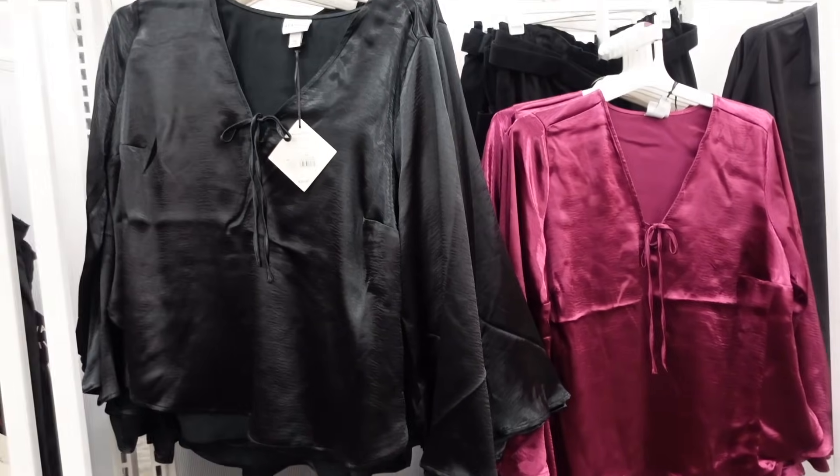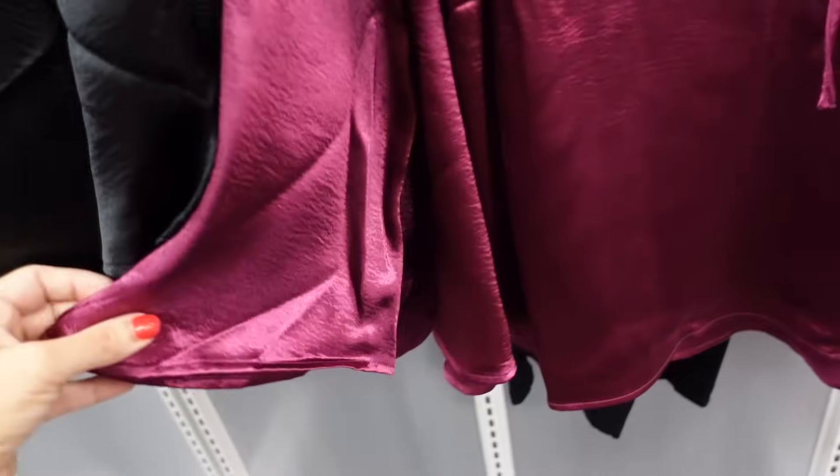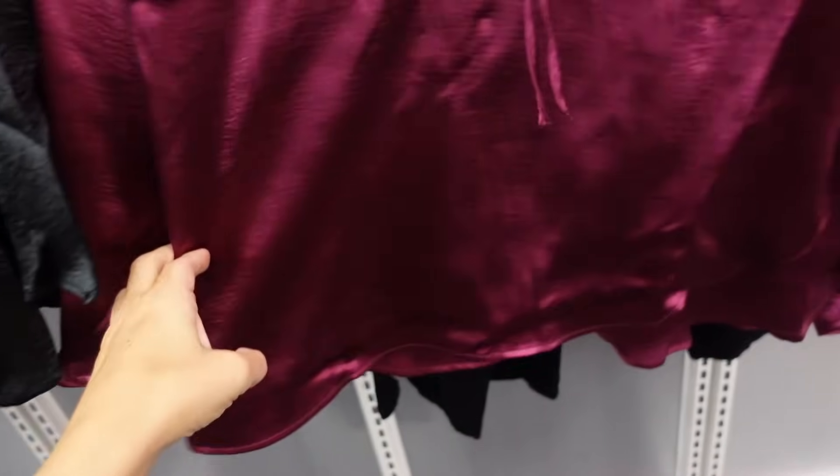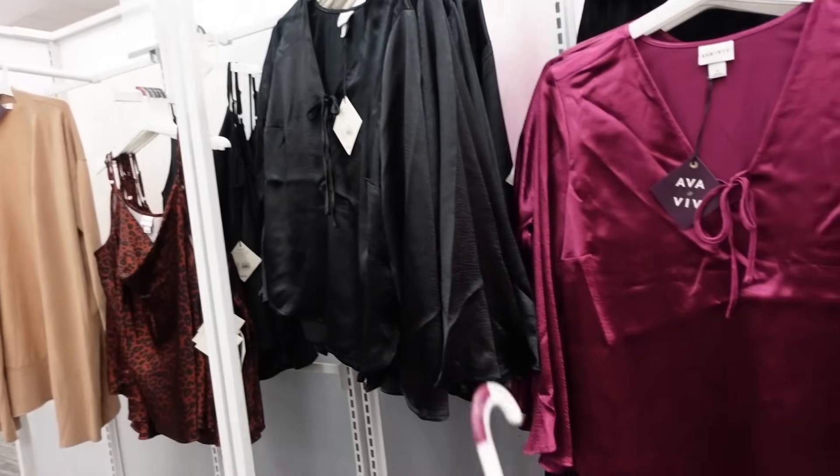From Ava & Viv is this new tie front top — plunging neckline, tie detail, bell sleeve, flowy through the front. In the purple, also comes in black, and they're $25.